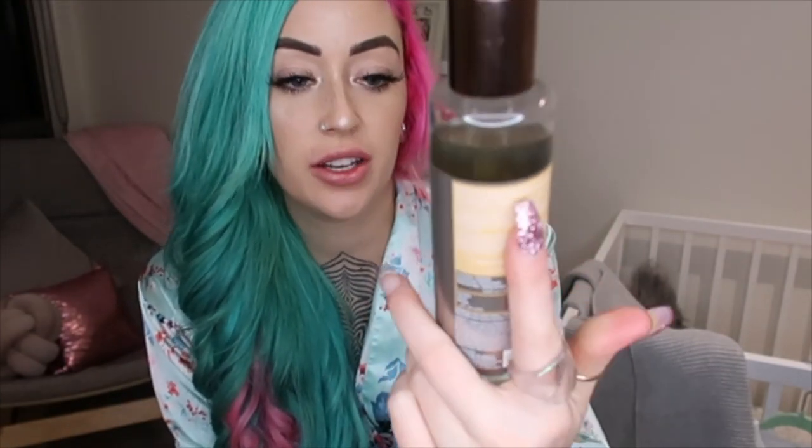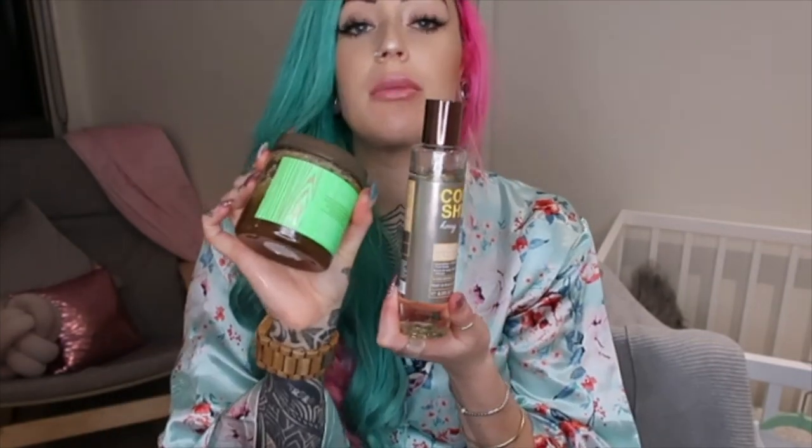I've also got two other oils. This one's from Bath & Body Works — it's cocoa, shea, and honey. I don't use it as much, but it smells so good, really sweet. Bio oil smells pretty bad but everyone uses it, whereas this one smells amazing.